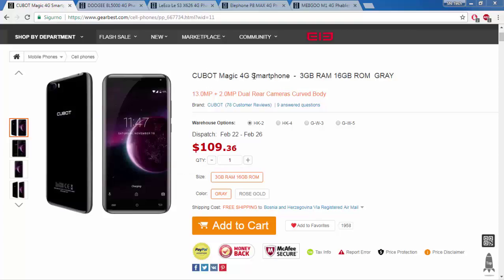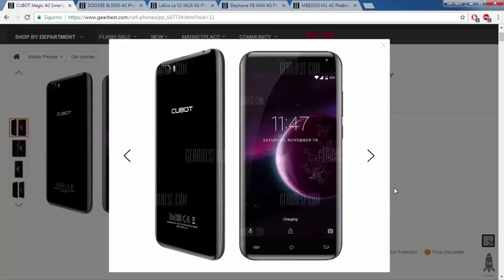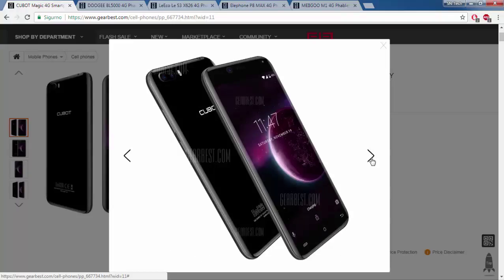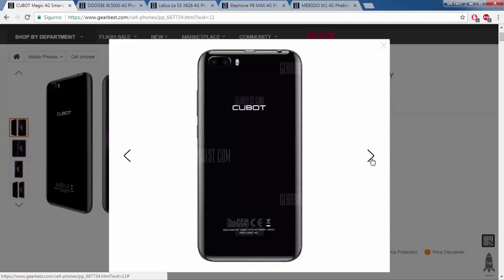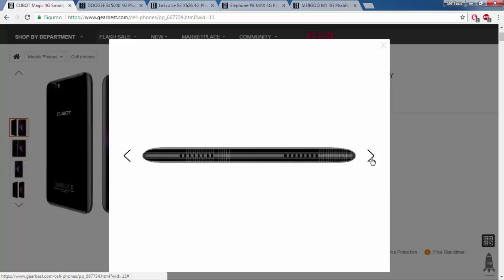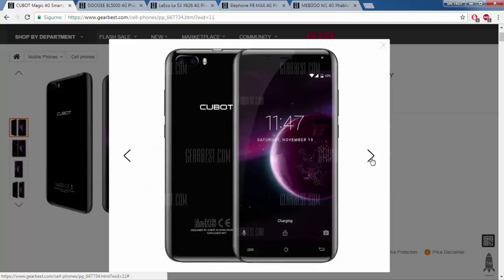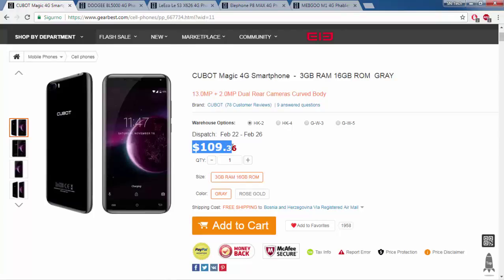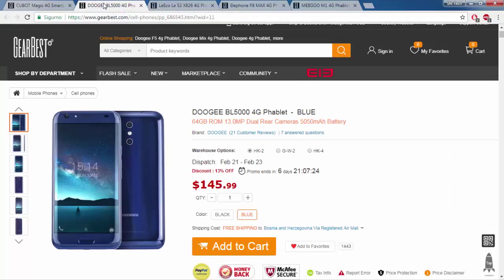The first low-cost mobile phone is the Cubot Magic 4G. The specifications are: Android 7, 5-inch display, processor 1.3 GHz, 3 GB RAM, 16 GB ROM, back camera 13 plus 2 megapixels, front camera 5 megapixels, battery 2016 mAh, and the cost is $109.